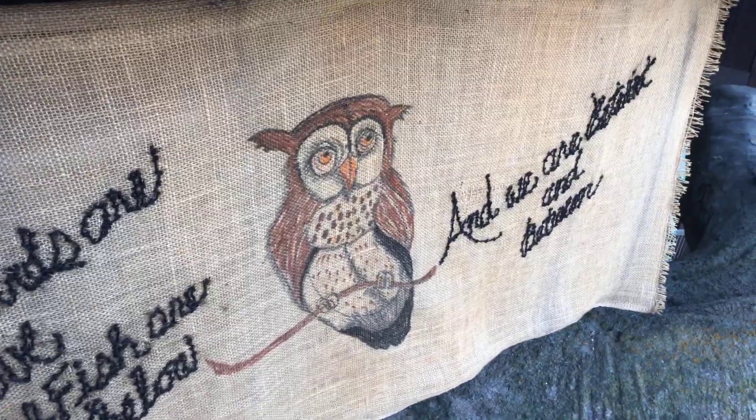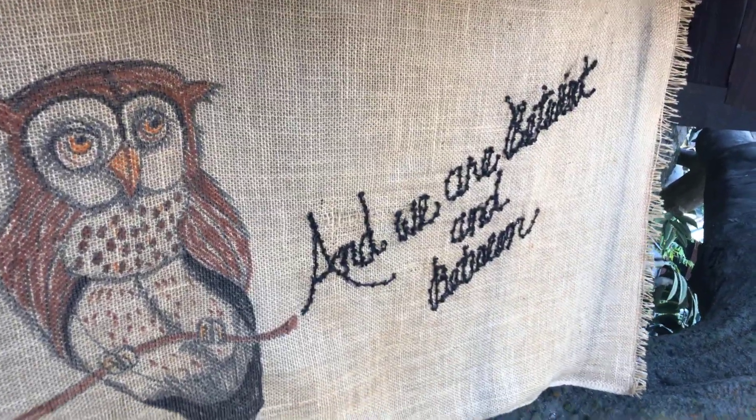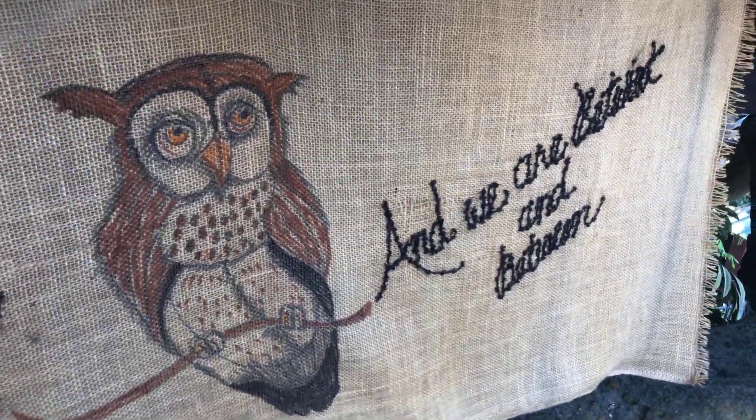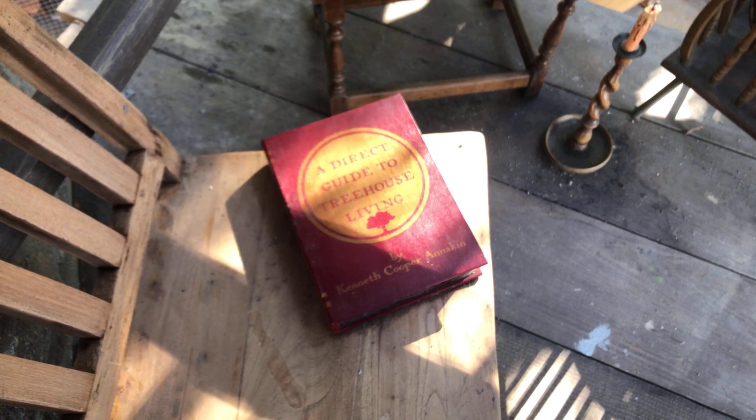There's a sign here I can't quite read. And this is probably where they got a lot of their ideas for the treehouse — it's a direct guide to treehouse living.